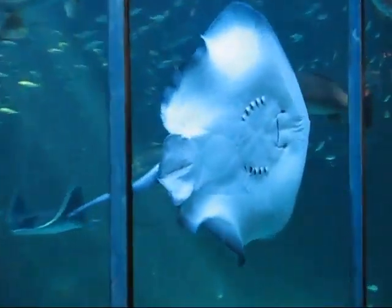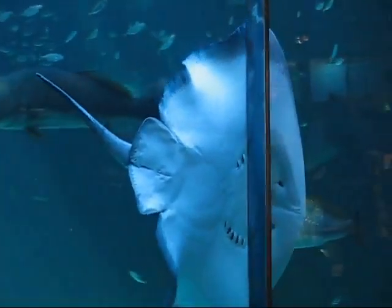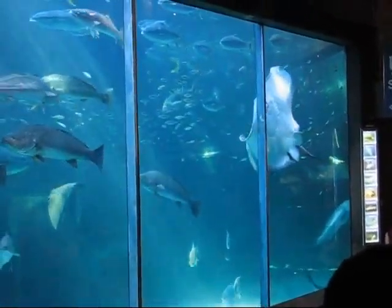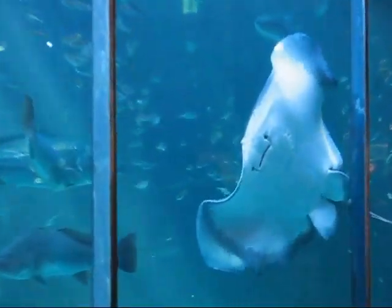He buries himself into the sand, looks for things in the gravel and sand, and eats from underneath his body. His mouth is underneath, so he's a typical animal that you find living on the bottom, where he can look for things in the gravel or sand.